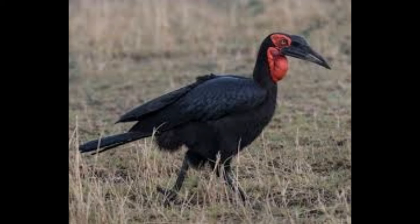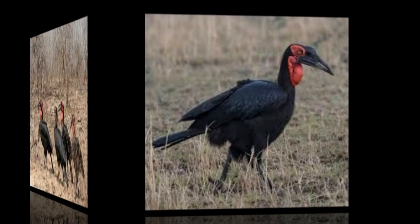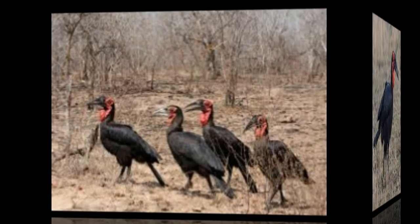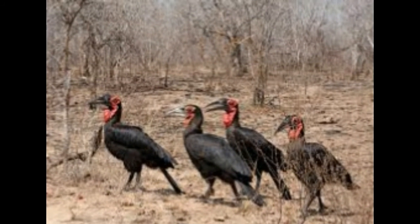Southern Ground Hornbills are classed as vulnerable to extinction globally. Such classification is heavily tied to the slow productivity rate and other numerous environmental factors. Habitat loss, changes to agriculture, deforestation, electrocution from power lines, accidental poisoning, and persecution are the major factors that affect the population.